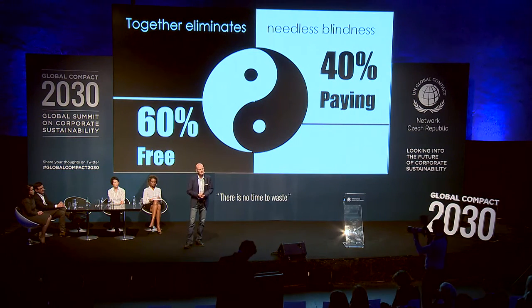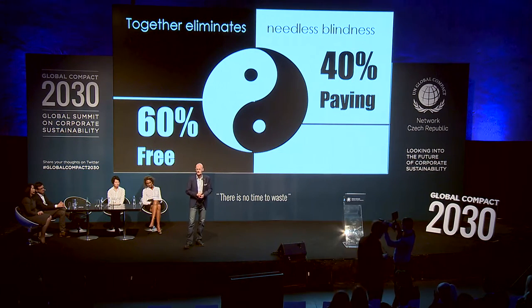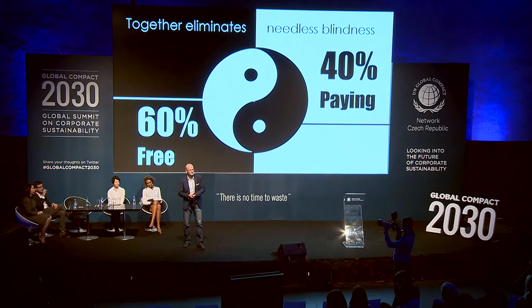They have a very nice business model: 60% of the care they provide is for free, so anybody can truly be cured there. The remaining 40% of paying patients subsidize the free 60%. And still, they make about 10 million dollars yearly — and they are still an NGO. So they are really good partners for cooperation, and we have just started some small pilots there.